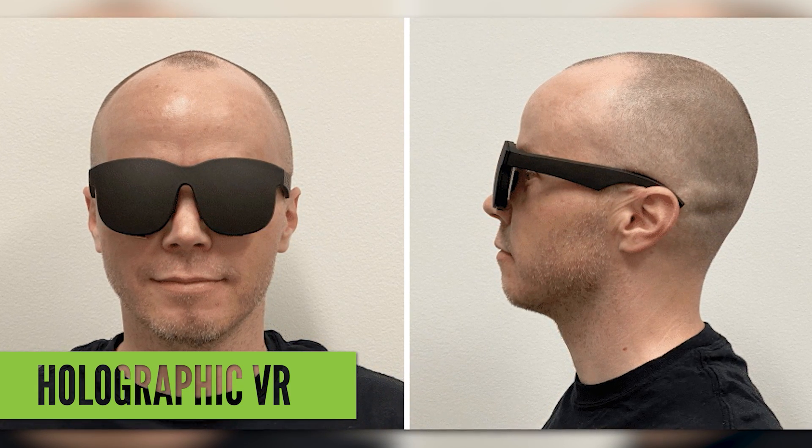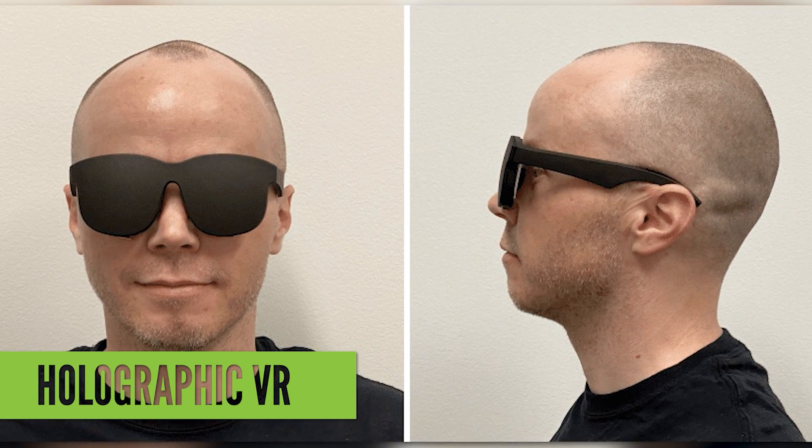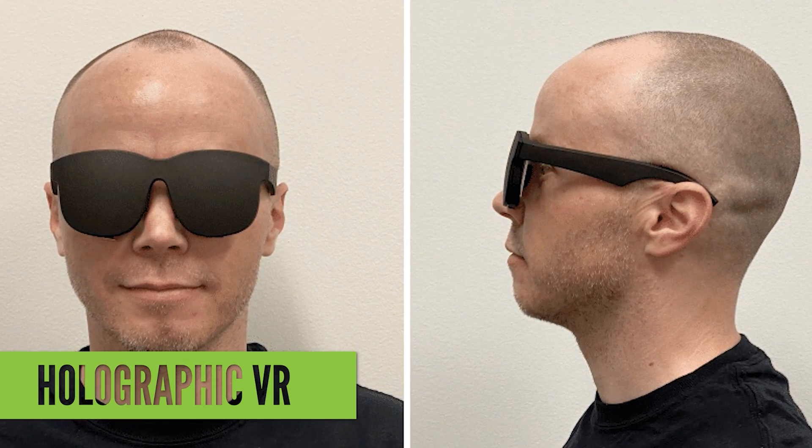That said, keep in mind that this is only research. Facebook Reality Labs has a long way to go before this can be seen as a consumer VR headset, and this is only one potential path they could take to make headsets lighter and more comfortable.